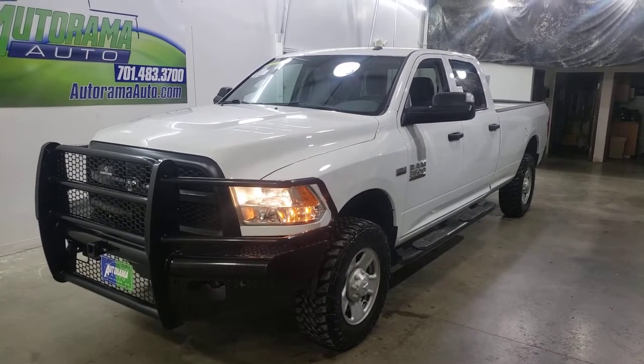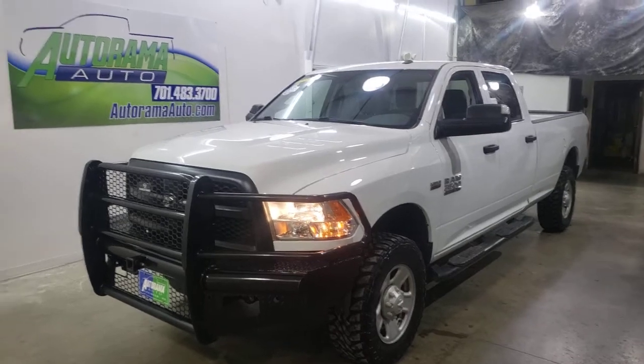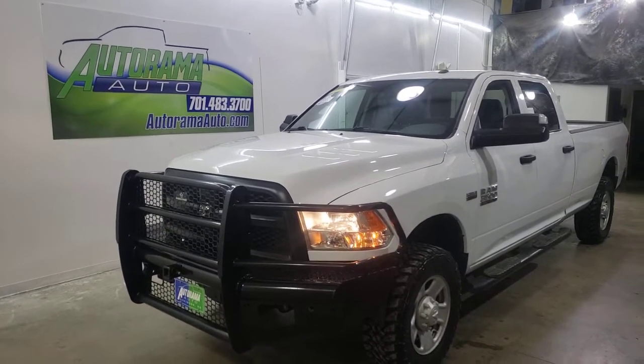Hi everyone, Carter, owner of Autorama Auto Sales here in Dickinson, North Dakota. AutoramaAuto.com.